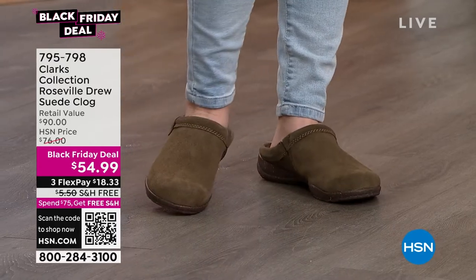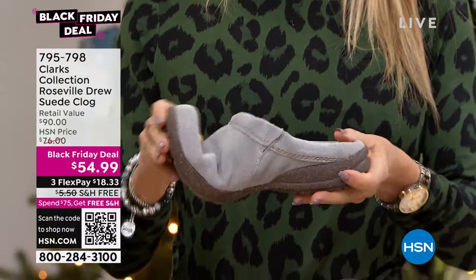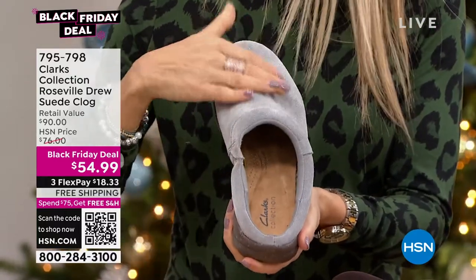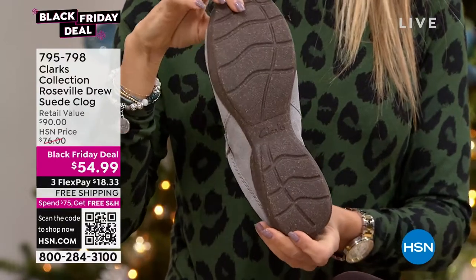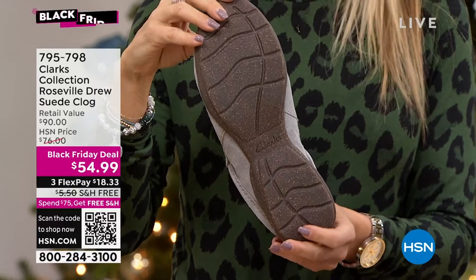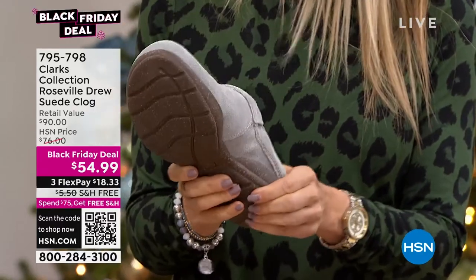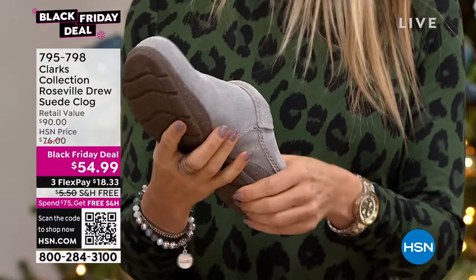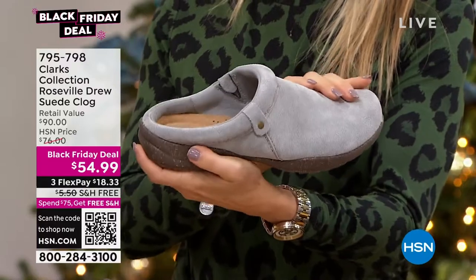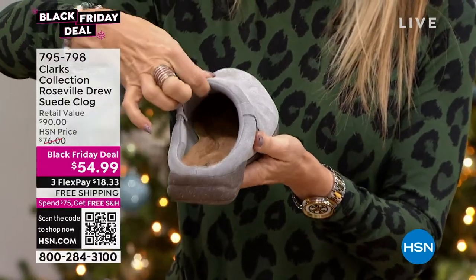We're doing free shipping and handling — you have to spend $75 and you get free shipping on everything. This isn't even $75 and we're giving free shipping and handling anyway. HSN has been doing some wonderful things for the customer. I love this light dusty gray — it's so pretty. I want to mention too that the top of this clog is also cushioned. Sometimes on a clog the top is hard, but this is soft against the top of the foot.